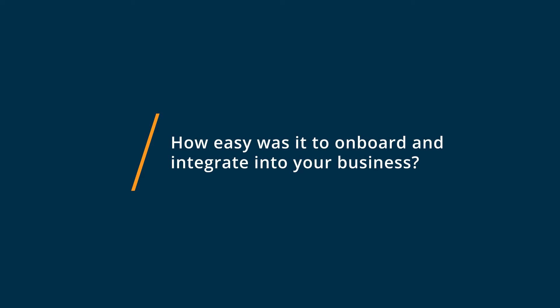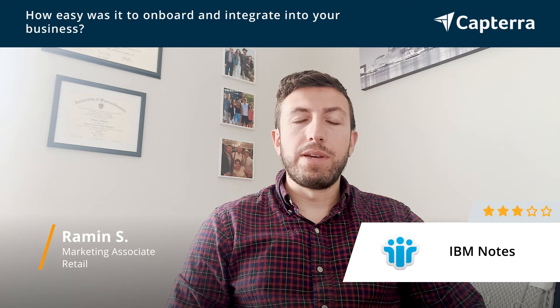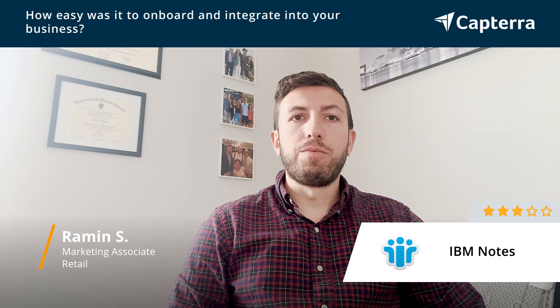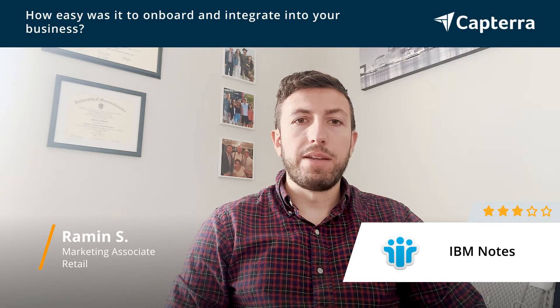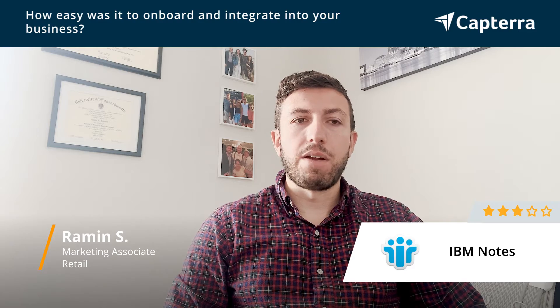More or less, the onboarding for IBM Notes is pretty simple. There wasn't a whole lot that went into it. Being a smaller team, we really wanted something that would be able to talk to the way our sites were set up, the way information got across the board, and making sure folks could connect in one place. As far as getting enabled on it, that wasn't too bad. It was something that needed the whole group to buy in, so as long as the buy-in is there from the entire group, enablement and onboarding — not a bad thing at all.